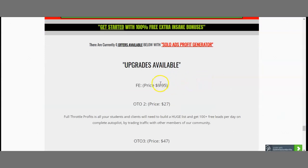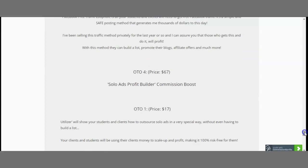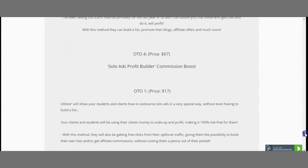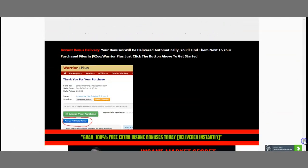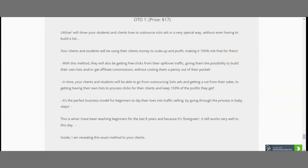With Solo Ads Profit Builder it's kind of impossible not to succeed because you're getting my bonuses and a great offer for $17. Let's talk about upsells: the front end is $17 but is actually being sold at $9.95. Upsell number two is $27, upsell number three is $47, upsell number four is $67, and upsell number one after the front end is $17. All the information is on my bonus page, including the first module video preview. To claim your bonuses, once you've purchased, go to your Warrior Plus account, under purchases find 'access affiliate bonuses,' click there, and all my bonuses will be waiting.